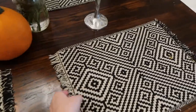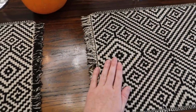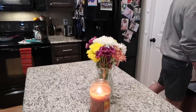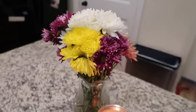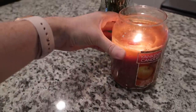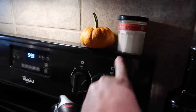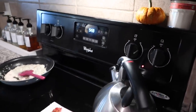These placemats I get a lot of questions about — they're from Target, but they were a wedding gift from 2015, so they're probably not available, though you could find something similar. Riley is currently cooking in the kitchen. I only added a couple of little things anyway: a small bouquet of fall-colored flowers, a spiced pumpkin candle that smells amazing, and then over by the stove I just have a little pumpkin and a little candle.